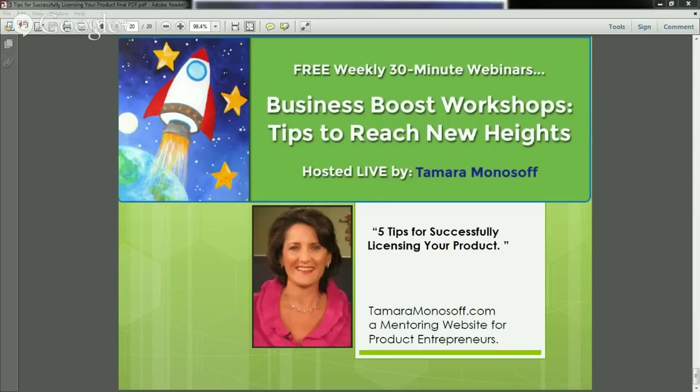Colleen asks how someone can submit a product to MomInvented. We are no longer licensing products under MomInvented — my whole focus now is on teaching entrepreneurs how to build their businesses. However, there are hundreds of companies out there open and looking for new product ideas all the time, and you just have to go through the steps I've already mentioned to identify the companies that make the right type of product for your idea and then contact them.